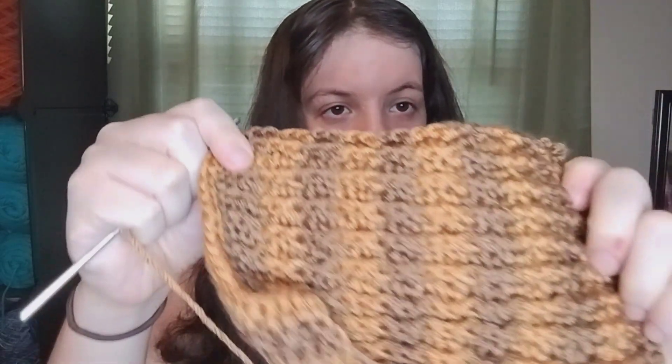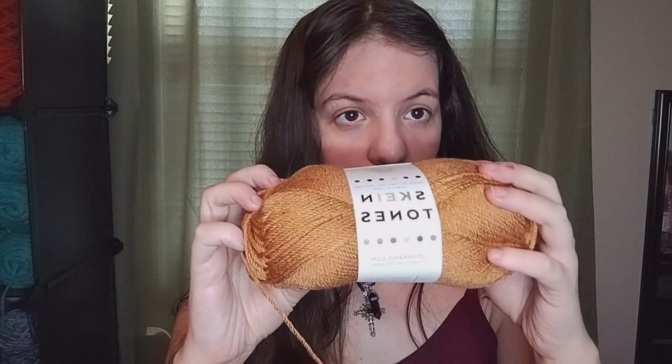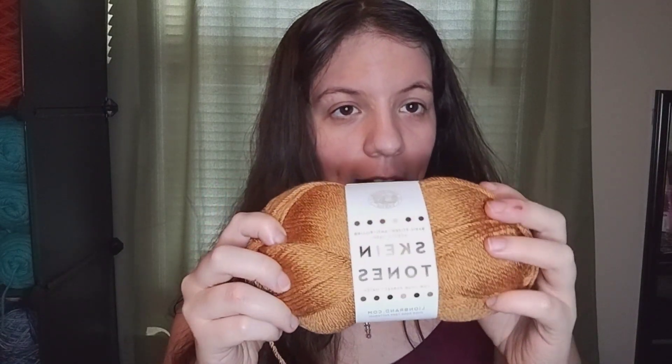I'll show you up close. The yarn I'm using for the ankle warmers is the Skein Tones. And that is what I have as an update.